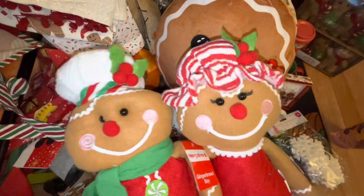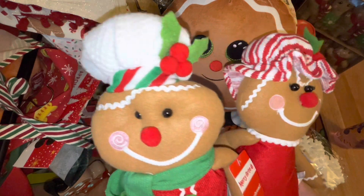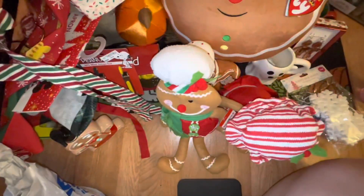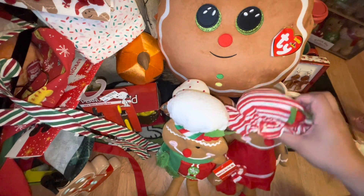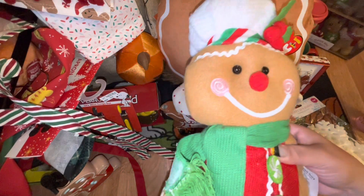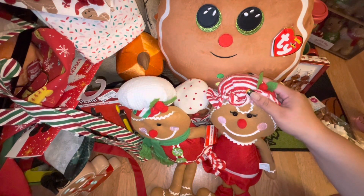If you saw my YouTube Shorts video, you saw these were the only Christmas items I was able to find at CDS. They are the gingerbread sitting couple — they're really cute and their bodies have something inside to weigh them down so they sit. Each one was $7.99 but I was able to use a coupon and both came out to about $13, which I thought was a great deal. Gingerbread right now is hard to find so I'm glad I picked them up.